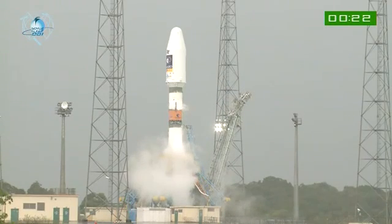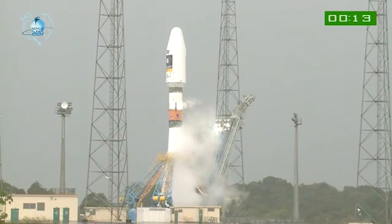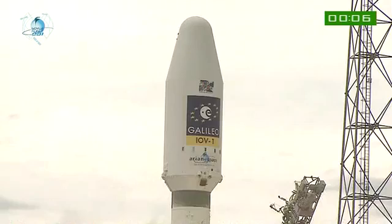Top début — the launch sequence begins. 10, 9, 8, 7, 6, 5, 4, 3, 2, 1 — top décollage!